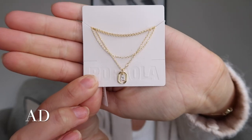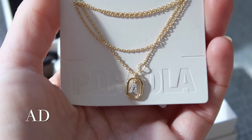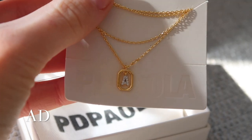I absolutely adore the packaging — how cute are these little bags! The first thing I have to show you is this beautiful initial necklace. It's a really simple thin gold chain with my 'A' initial, surrounded by a little gold oval. I think this is absolutely stunning. I don't have an initial necklace or anything personal like this, so this is such a lovely piece to have in my jewelry collection. Super dainty — I'm going to pop this on now.